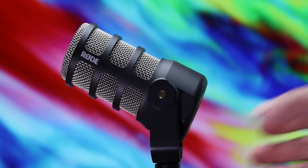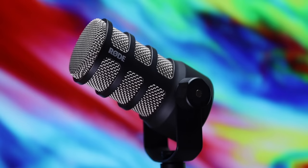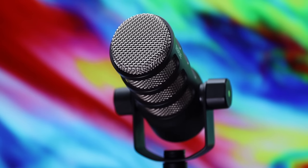If you're interested in podcasting and live streaming, selecting the best microphone for your needs is incredibly important. And for me, the Rode PodMic has been my microphone of choice since its release in early 2019.